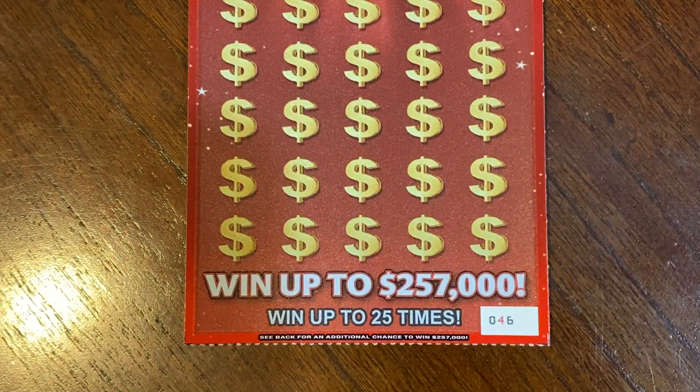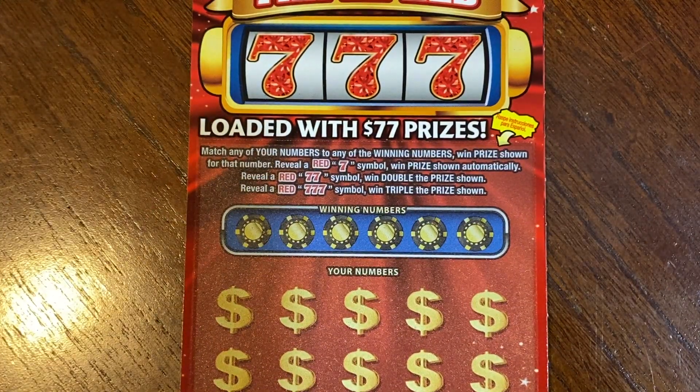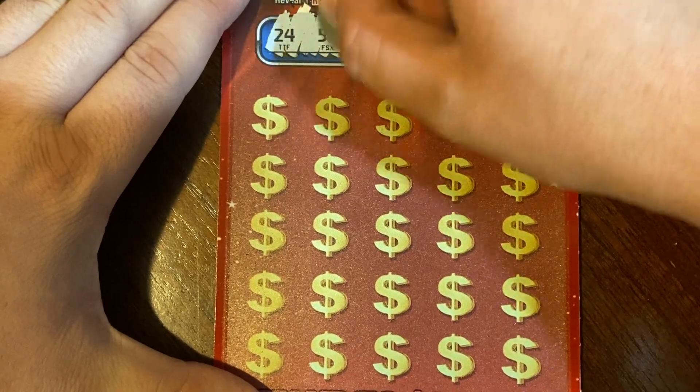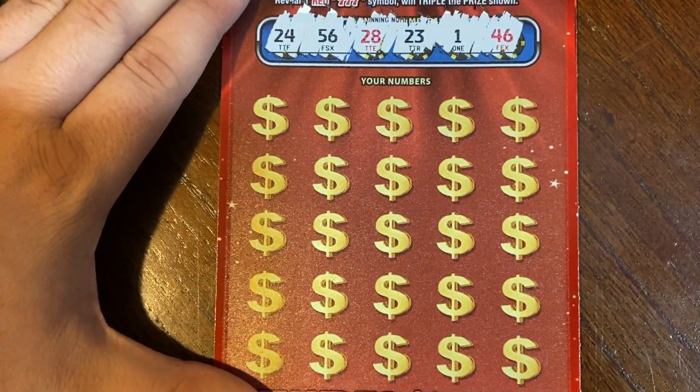On to the $10 Triple Red 7s, this is on ticket 46, and it is a match to win ticket. If we find 1 red 7 we win the prize automatically, 2 red 7s we win double the prize, and if we find 3 we win triple the prize. Winning numbers are 24, 56, 28, 23, 1, and 46.